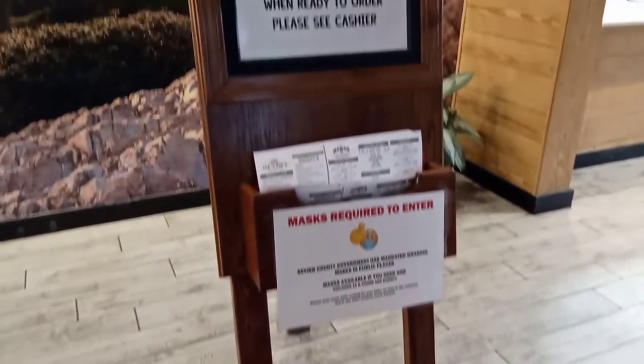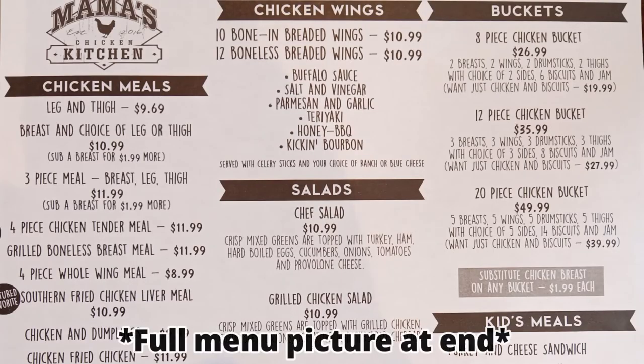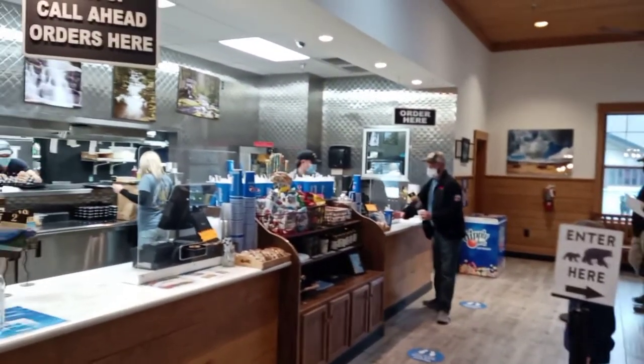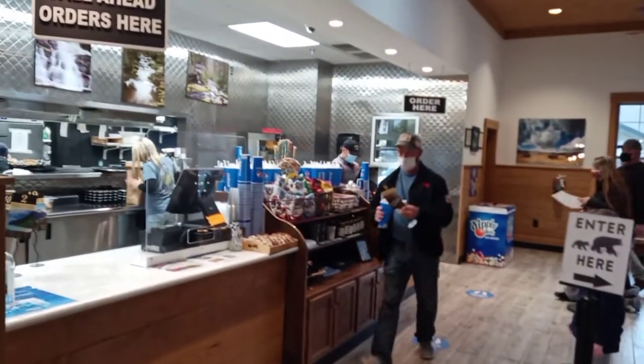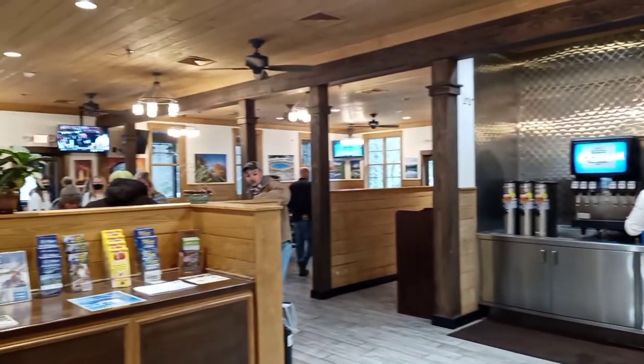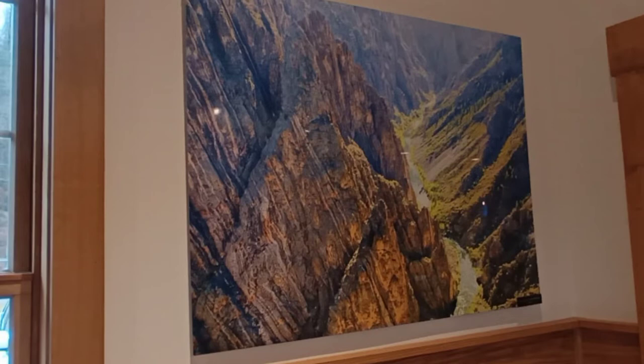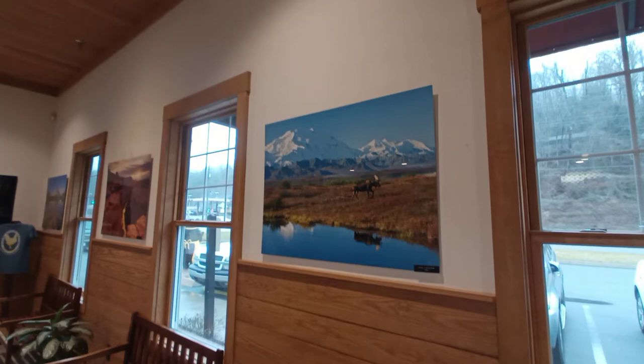We just got done eating, so this was our experience. When you walk in, you turn to the right and get a paper menu — you choose what you want, and of course they have their daily specials. You get up to the counter and order, then there's this huge dining hall surrounded by great big windows that look out onto the national park, with beautiful pictures in between all the windows — absolutely gorgeous.